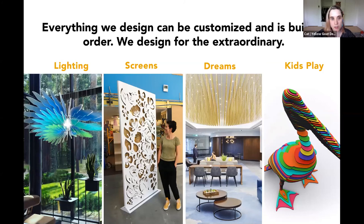That gives you a really good idea of a lot of the projects we've worked on, what we do and how we do it. Our main focus is lighting. We also do screens. We have a category called Dreams — fully custom pieces made for a client. We also do kids play, but not in North and South America, which is where we're located, so we won't focus on that. But if you're interested, check it out on the website because it's really fun.